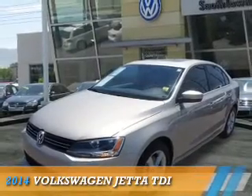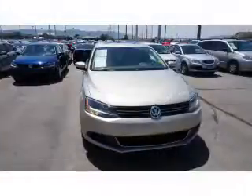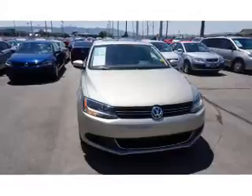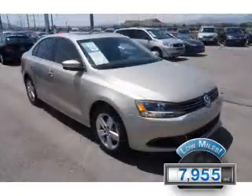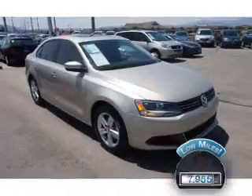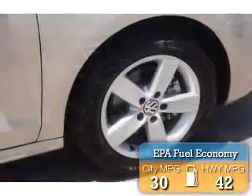Presenting the 2014 Volkswagen Jetta. It's powered by front wheel drive, a two-liter four-cylinder engine, and an automatic transmission. With fewer than 8,000 miles, this vehicle is like new. Great fuel efficiency saves you money by requiring fewer trips to the gas station.